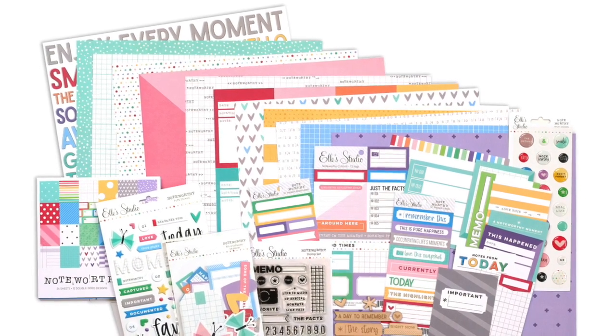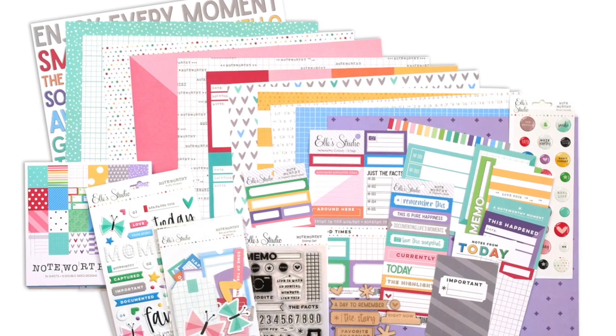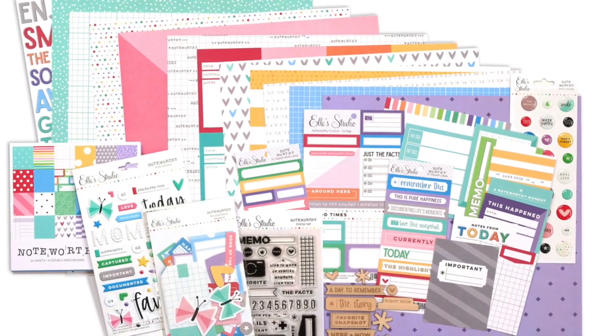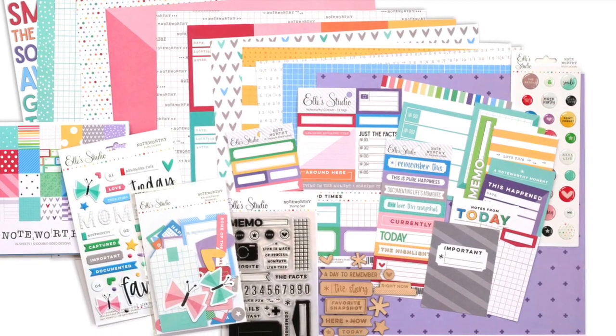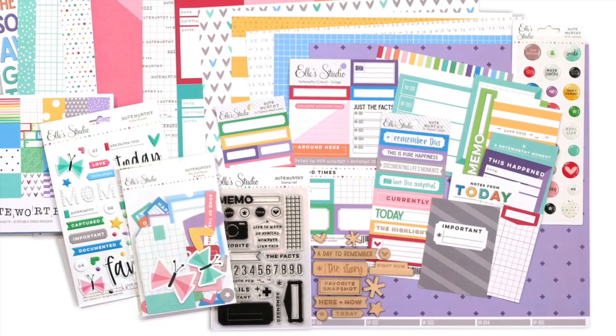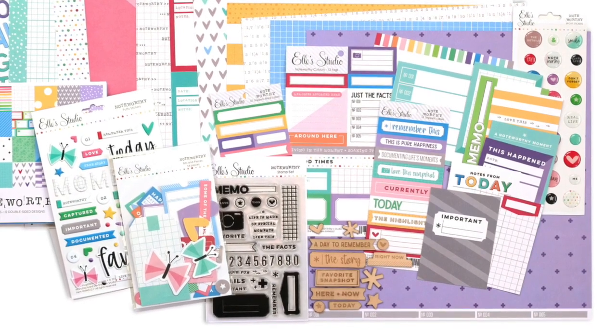So there you have it — that's the Noteworthy collection from Ellie's Studio. There is a specially priced bundle. I'm going to have all of the links for the products shown in this video, but be sure to check out that specially priced bundle because you get a discount and also get some free stickers. Be sure to grab everything while supplies last. Thanks so much for watching and happy creating with the Noteworthy collection!